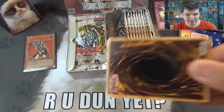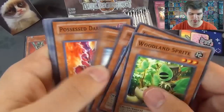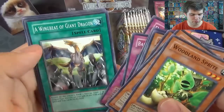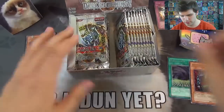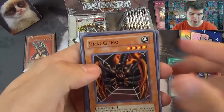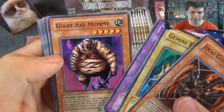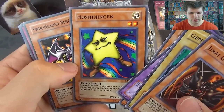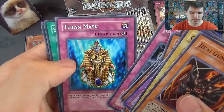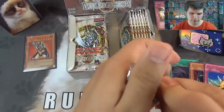Next pack. We got Woodland Sprite, Toon Cannon Soldier, Mario Kutai, Arsenal Bug, a Possessed Dark Soul, and Cyberstein. Ordeal of a Traveler, Bad Reaction to Simochi, Destiny Board, Wingbeat of a Giant Dragon, Secret of the Bandit, and Soul of the Pure. Drigumo, Gemini Elf — one of the first really good cards for a skill drain deck. Twin Headed Thunder Dragon, Giant Axe Mummy, Hoshiningen — a Ninja Star. Twin Headed Behemoth, Horn of Heaven. Ominous Fortune Telling, Toten Mask, Spring of Rebirth, Heart of Clear Water, and Legendary Ocean. Only one foil so far.